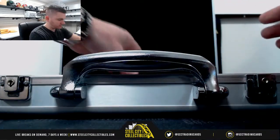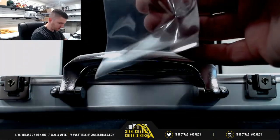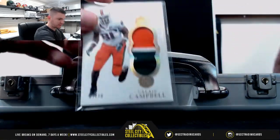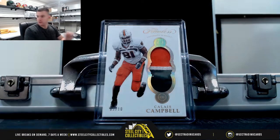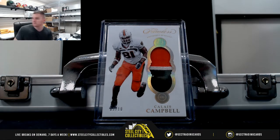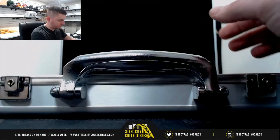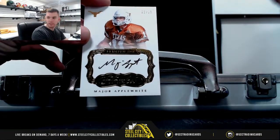Garbage is overflowing. Alright, Calias Campbell — haven't seen him before in here, it's 3 of 10 with a 3-color patch. Major Applewhite, 22 of 25.